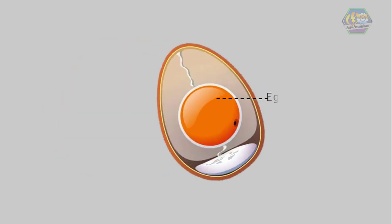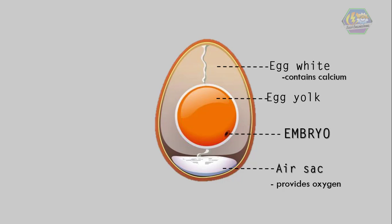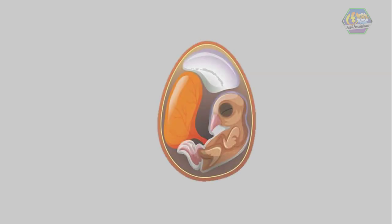Now, have you opened up an egg? We only see the egg yolk and the white. But there's a small cell inside called the embryo that grows to become a chick. A small air sac develops inside to provide oxygen for the chick. The white actually contains calcium to develop bones and other organs. The egg yolk provides protein and food for the chick as it grows, developing parts like the head, beak, and stomach.